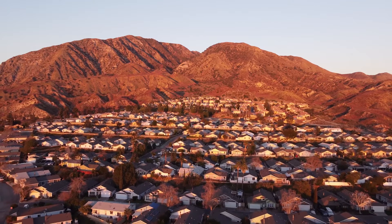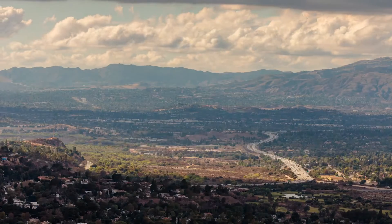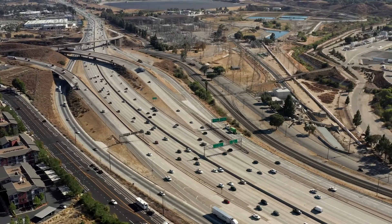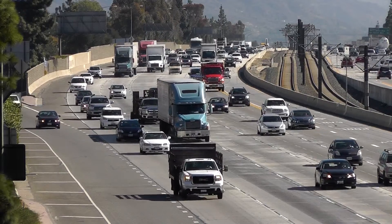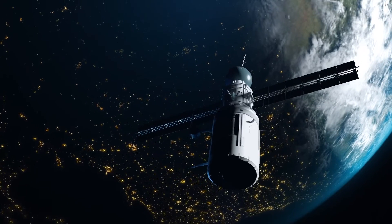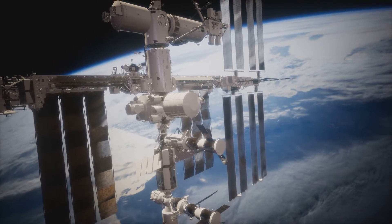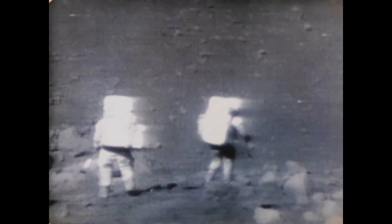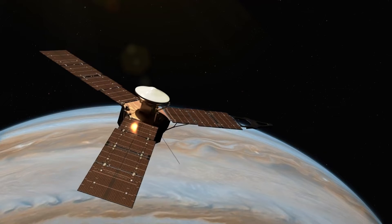At the foot of the San Gabriel Mountains is Sylmar, California, the northernmost neighborhood in the city of Los Angeles. Few people who drive past this community of 90,000 are aware that it's home to something out of this world — something that helps power communications and GPS satellites, and makes it possible for humans to live on the International Space Station and explore the Moon, Mars, Jupiter, and the solar system beyond.